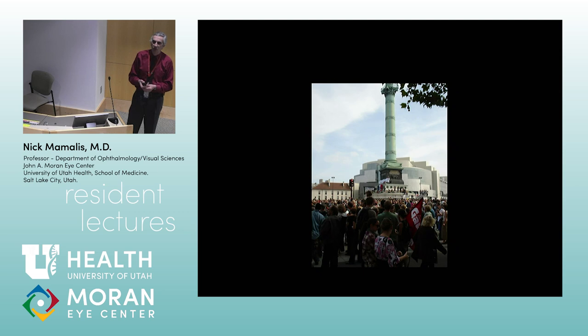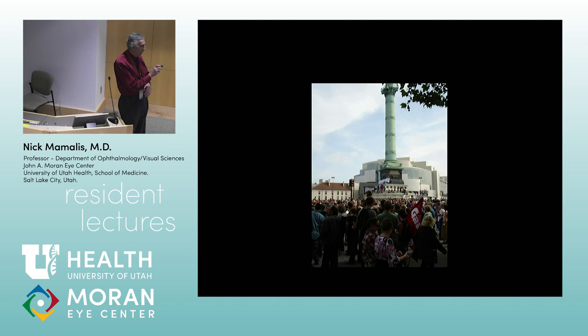Bastille Day celebrates the start of the French Revolution. Of course, in Paris there's a strike every day — there was a strike here, I can't remember what they were protesting. But if you go there every day, there's a strike and somebody's protesting something. There was a big protest there where the monument was.